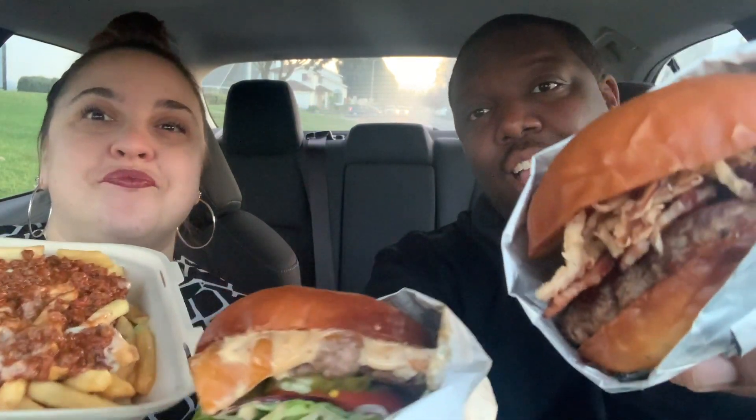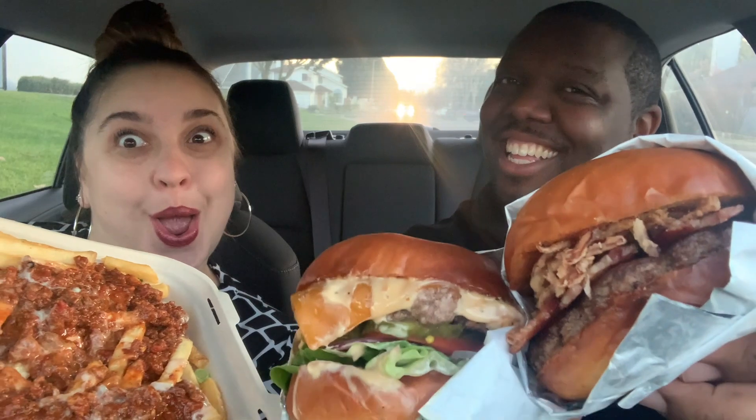We're reviewing this place because it's brand new. I don't think they normally make these burgers. We went a little further out to find somewhere new since everything around us we've done quite a few times. This place was about 20 to 30 minutes from our house.